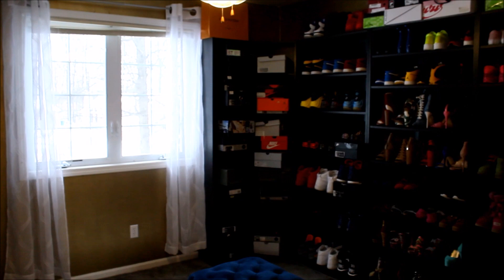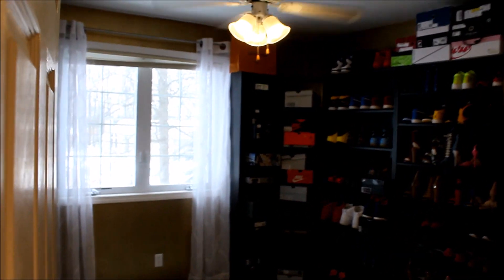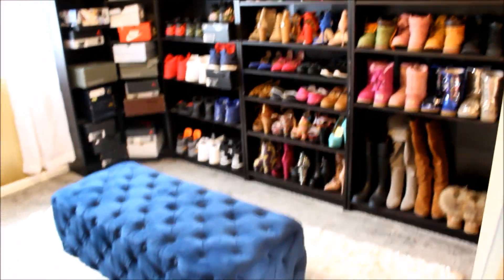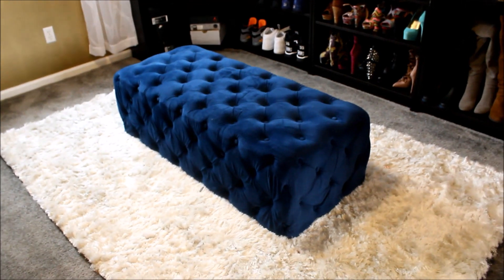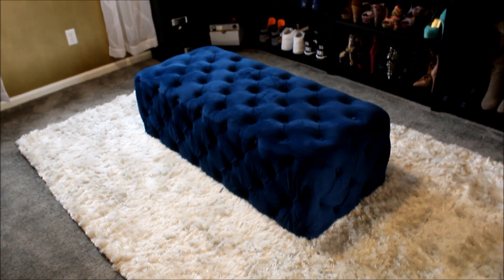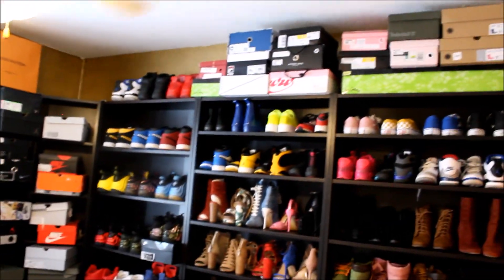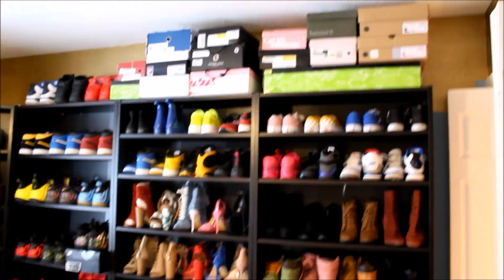When you first walk in, you can see I have all of my shoes displayed. These are the Billy bookcases from IKEA in espresso. I got this rug here from HomeGoods and I also got the ottoman from HomeGoods. I am starting to run out of space, so I do have extra shoes stored at the top.